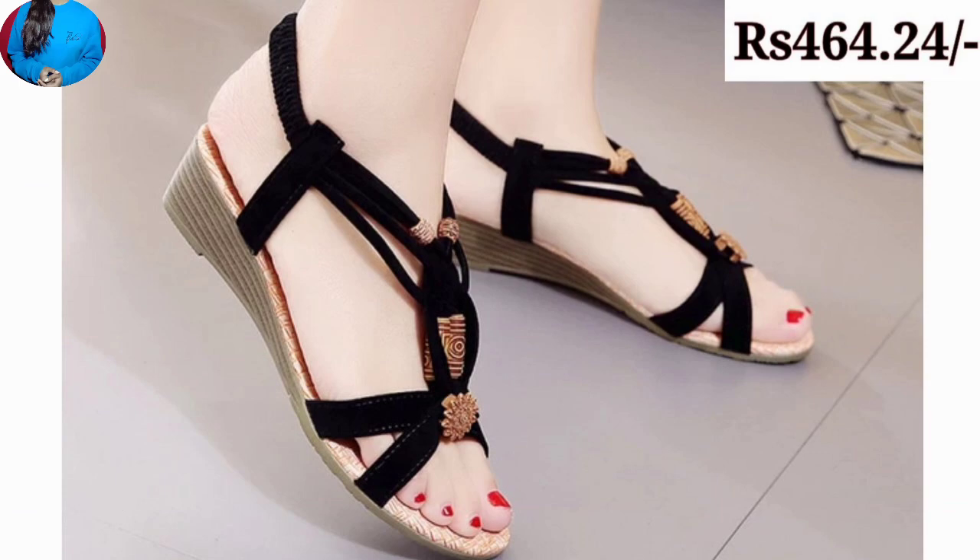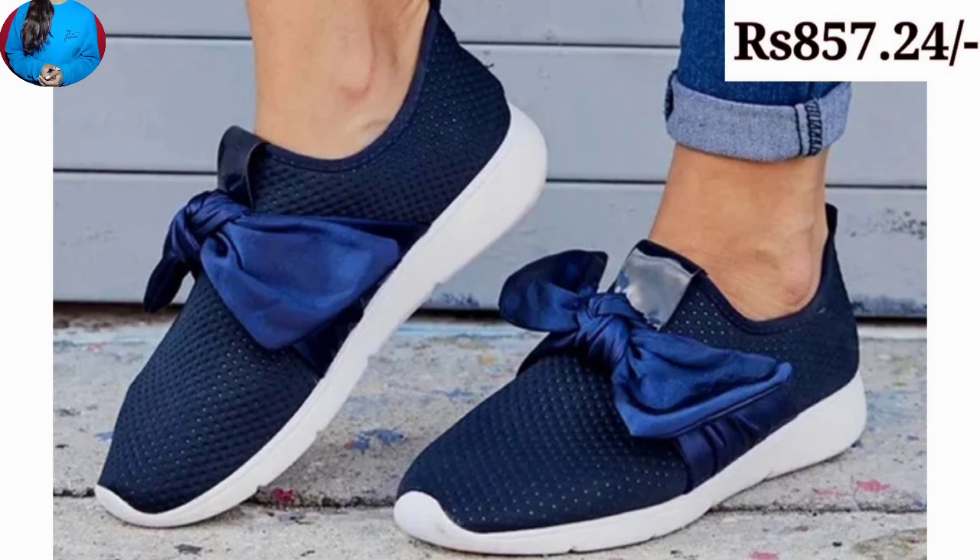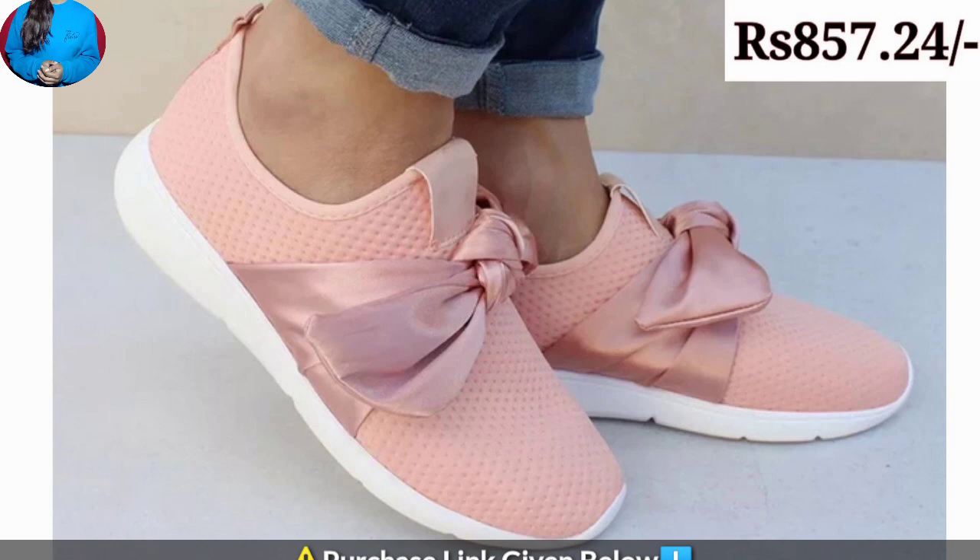If you are interested in buying one of the pairs from this beautiful collection, just go to the description box of this video, where you will find the link to the site from where you can order a pair for yourself.